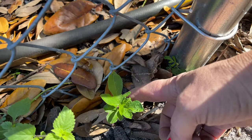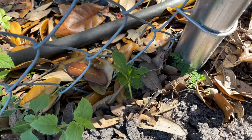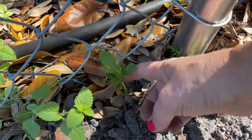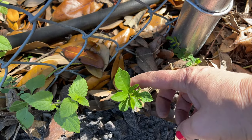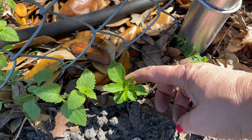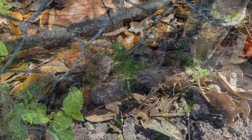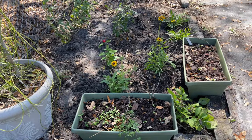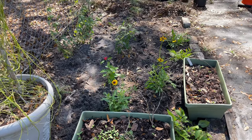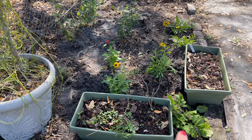And then right back here is a little tiny may pop passion vine. This will grow up and it will totally fill up this whole fence and it will be so fabulous. May pop passion vine is the host plant for the zebra longwing butterfly — Florida's state butterfly — and the gulf fritillary. Right now it doesn't look like a whole lot but when these plants all grow in it will be beautiful.